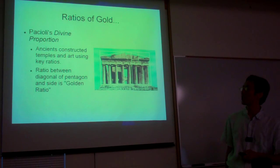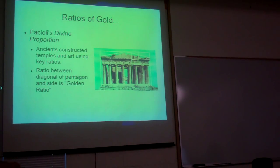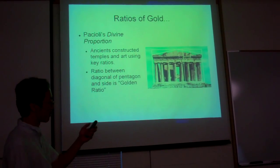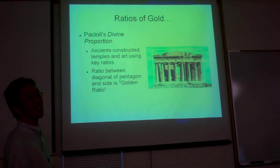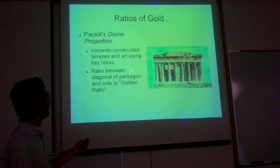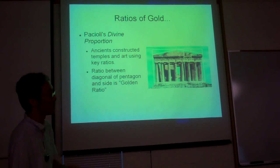What about these ratios that seem to be fairly common in Renaissance art — ratios that seem to show up in things like Pacioli's 'De Divina Proportione'? Pacioli is definitely of the opinion that the ancients constructed their temples and their art using key ratios. Pacioli also identifies that the ratio between the diagonal of the pentagon and the side is what he refers to as the golden ratio, and he seems to be particularly taken by this.